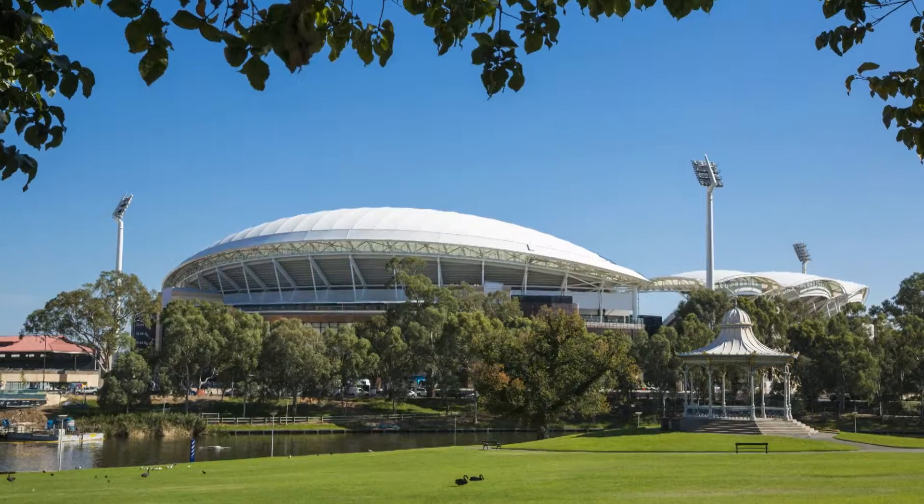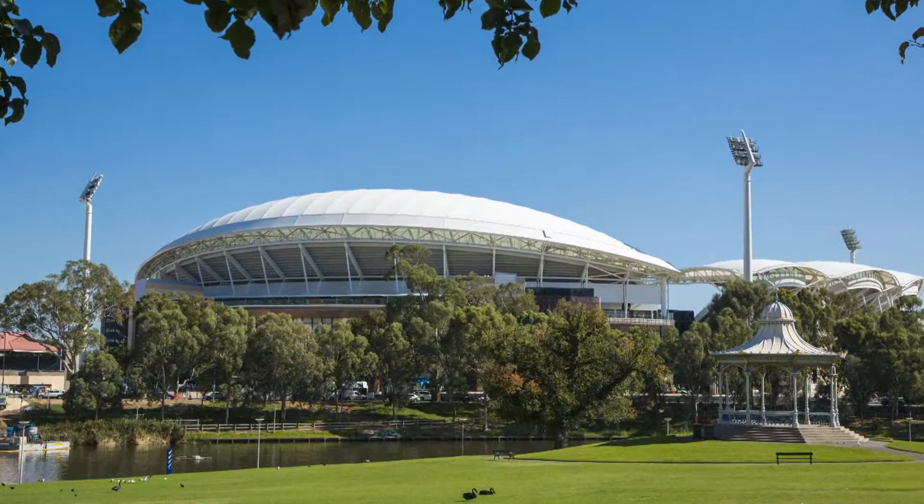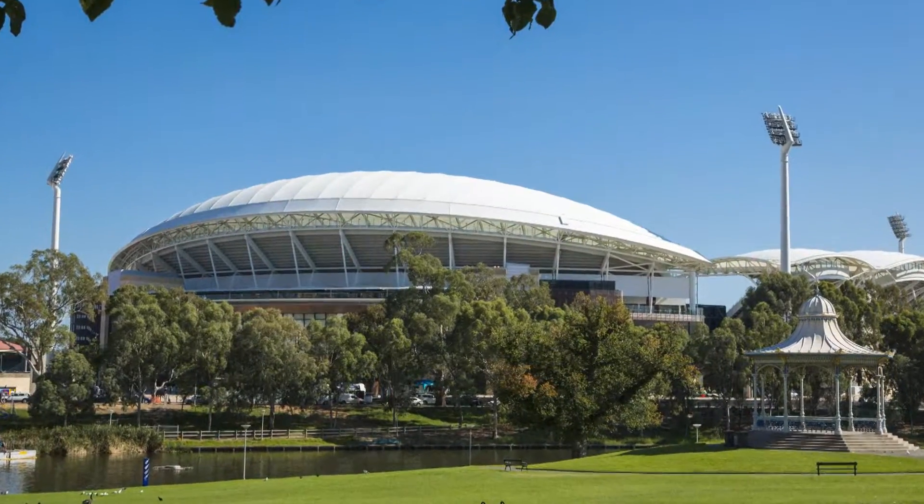Adelaide Oval is a ground which has a great community sense, and that was something that we actually had to keep as part of the design work that we did. But of course these stadiums come with the challenge of delivering to a date. The end point, the time frame, was a major challenge to make sure we could build this major redevelopment of over 55,000 seats within the time that was allowed to us.